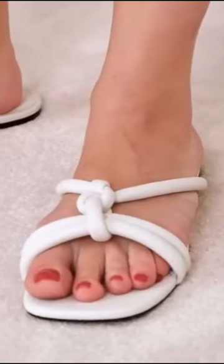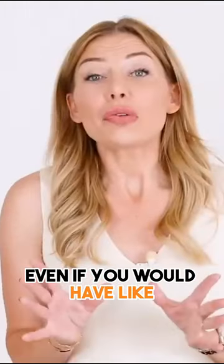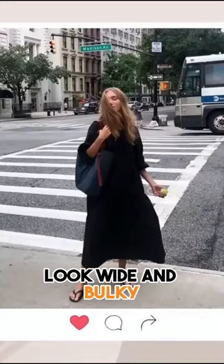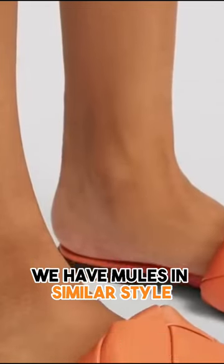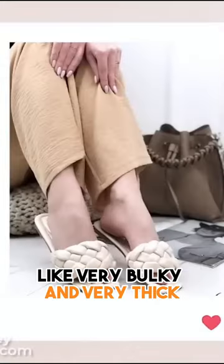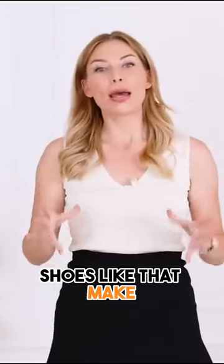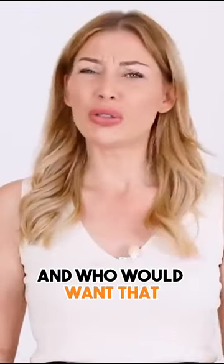As soon as I put on these sandals, it really looks like a pancake foot situation going on here. Even if you would have the most narrow, beautiful foot, even then it would look wide and bulky and not attractive. We also have mules in a similar style — I think it's Bottega Veneta who made them popular — where the cover is very bulky and very thick. The problem is that shoes like that make your foot look two sizes bigger, and who would want that?